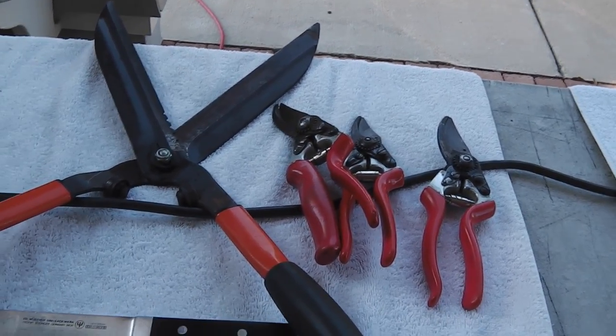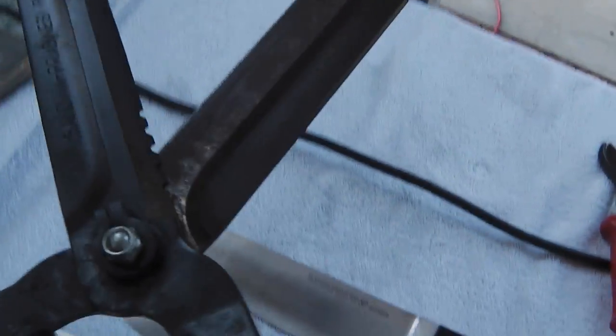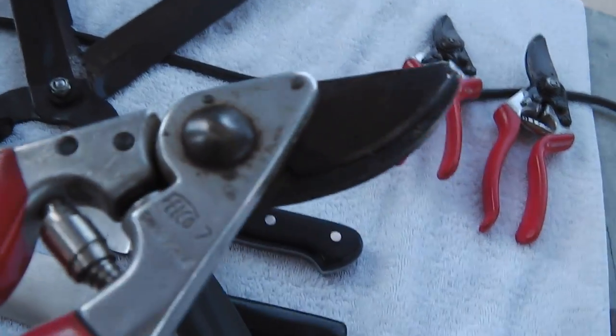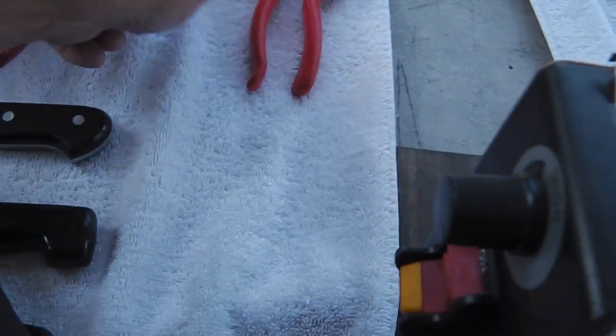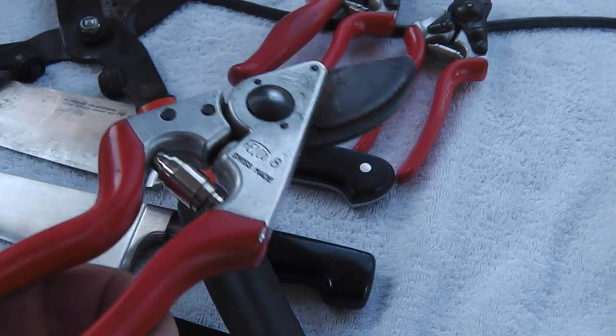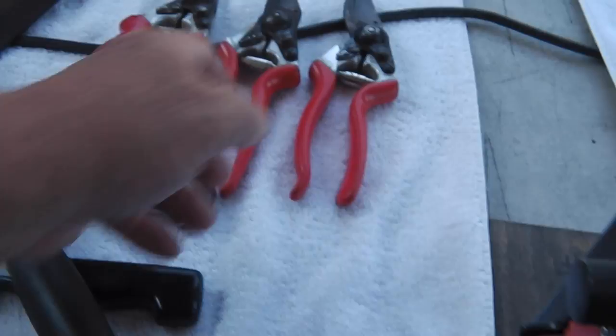Apparently she cleans them off after each use — you can see they're almost like brand spanking new, and she's had them 10 or 15 years. These are expensive ones. Do I like them?